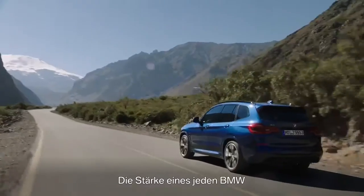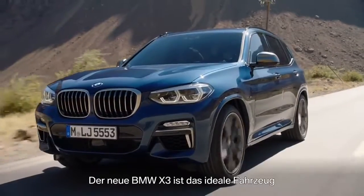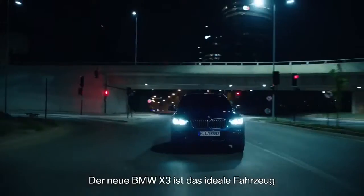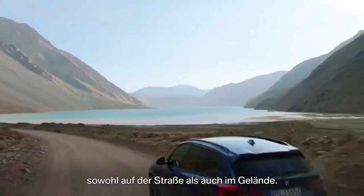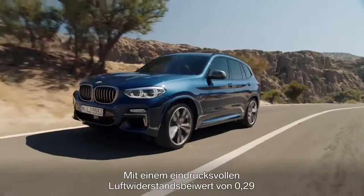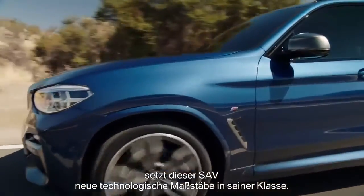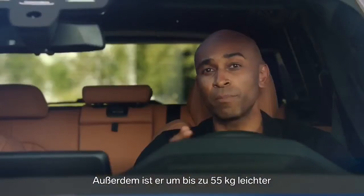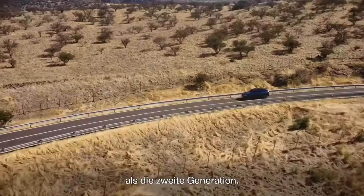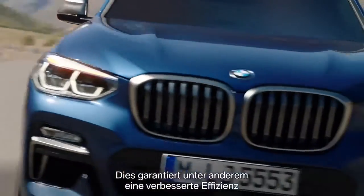A strong suit of any BMW is its driving dynamics. The all-new BMW X3 is the perfect vehicle for urban regions — on-road, but also off-road. With an impressive drag coefficient of only 0.29, this SAV sets new technological standards in its class. Furthermore, it is up to 55 kilograms lighter compared to the second generation, which ensures improved efficiency and greater agility.